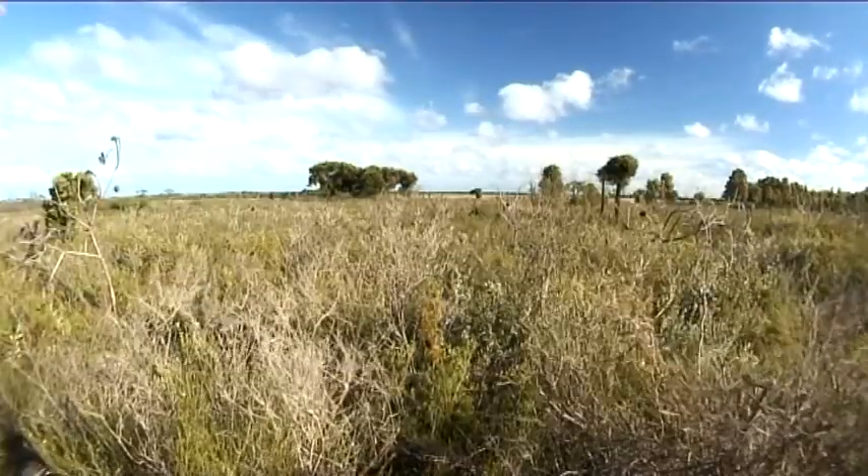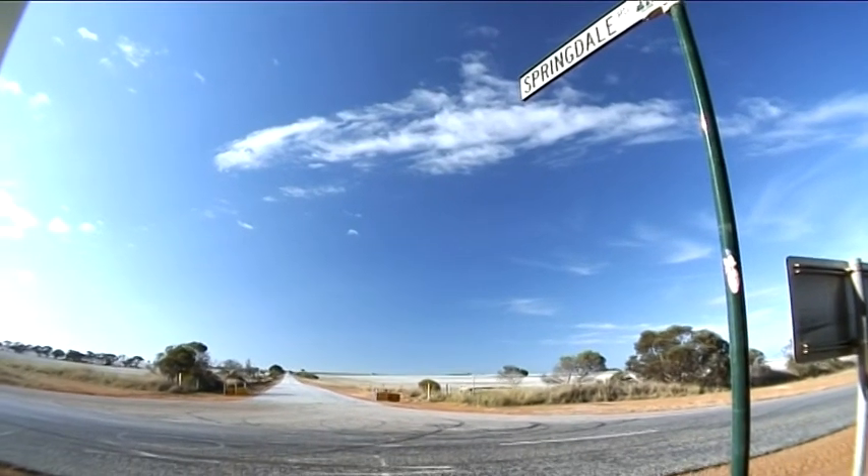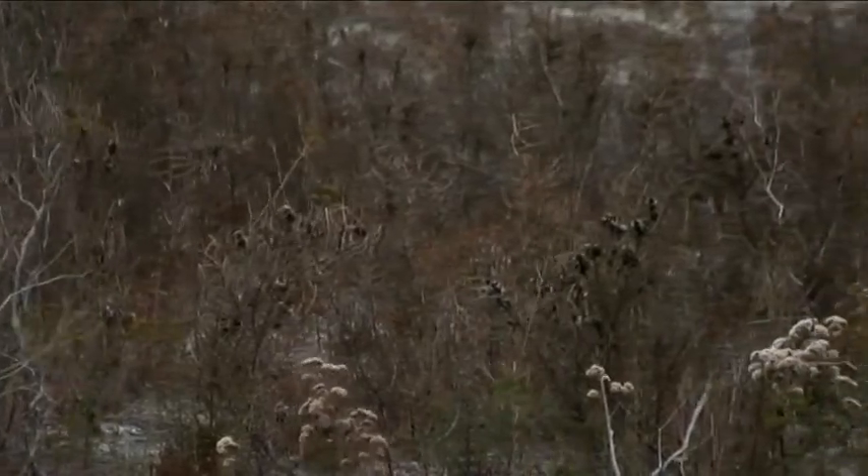Dieback already poses a risk in the area, with infestations known along Springdale and Mason Bay Roads near Hopetoun.